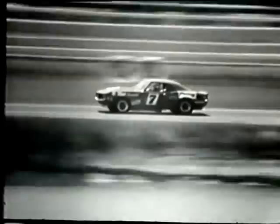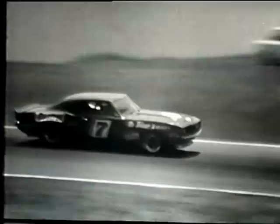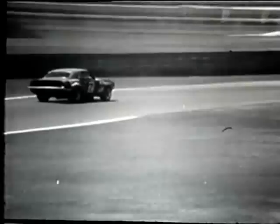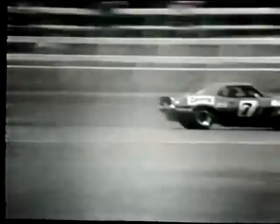Bob Jane went past Norm Beachy. Ian Gagan is next, followed by Bill Fanning and Brian Foley. Bob Jane is out in front as he comes round on what should be lap six. Jane seems to be consolidating a lead which I didn't think he'd managed to get away with. Gagan is gradually dropping back, and Beachy in third spot is going to have to work fairly hard to keep the little ones off his back.